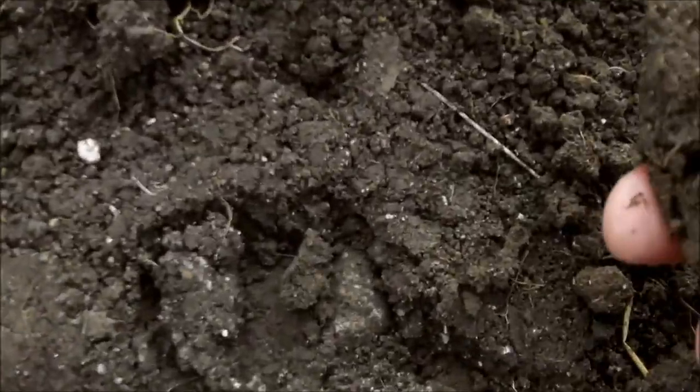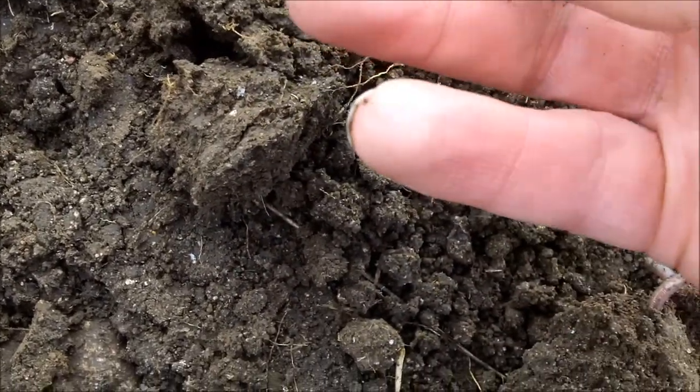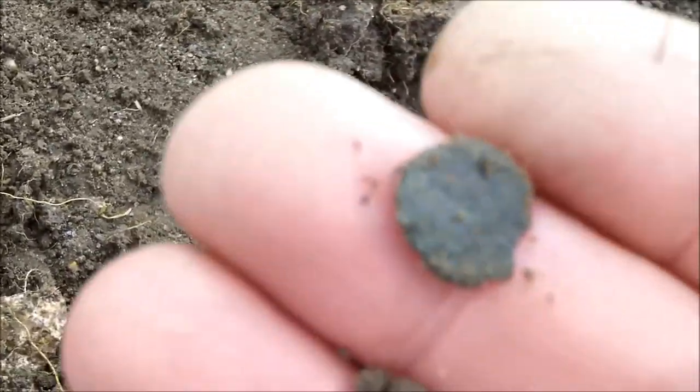I've got a good signal — let's see if we can find it. A couple of feet coming along... there we go, that's what we're looking for.